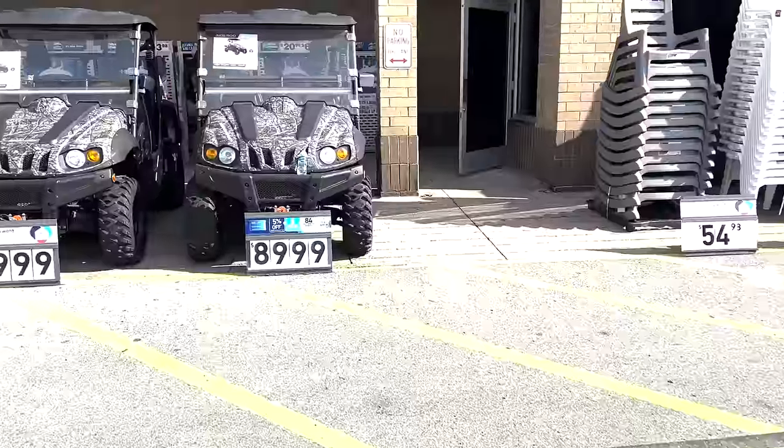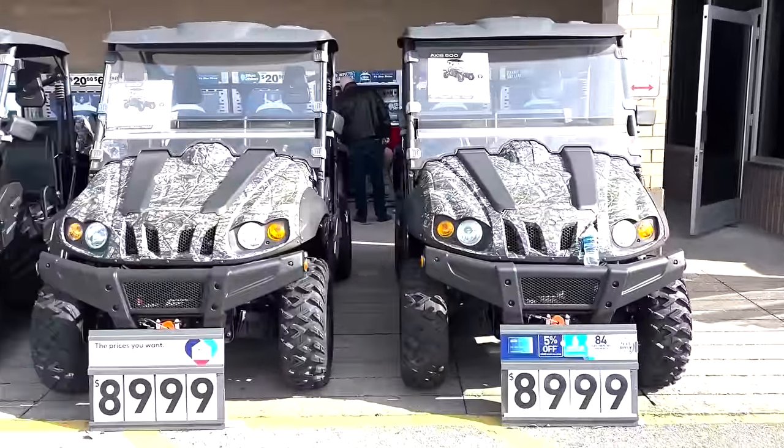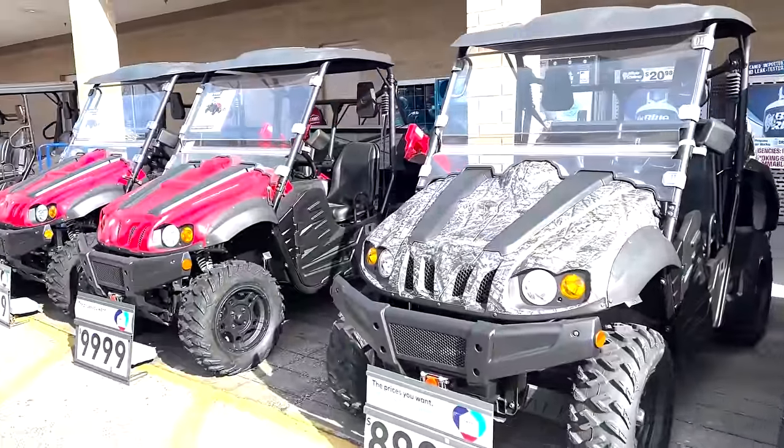I started noticing more brand name stuff in there, like DeWalt Tools were in there and the stores were cleaner and more organized. And then all of a sudden, outside, I started seeing some power equipment, and then I started seeing side-by-sides. Tractor Supply starts secretly becoming one of these side-by-side dealers. Lowe's has done it and Rural King has done it — a bunch of other people have started selling these things. We picked one up and we've been using it for a couple of years on the channel.